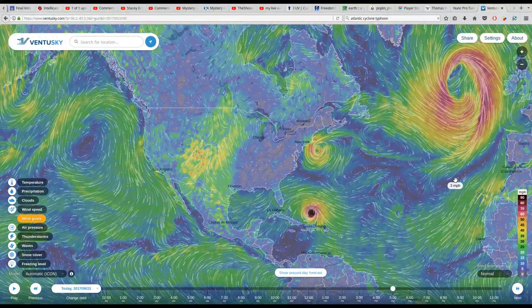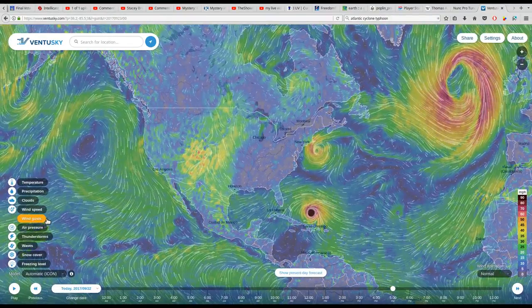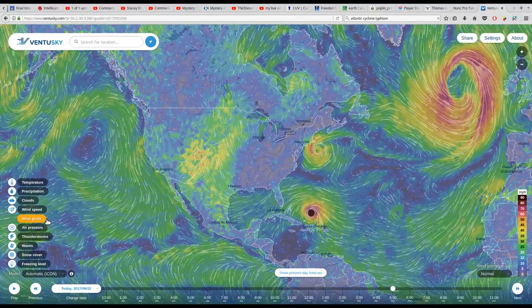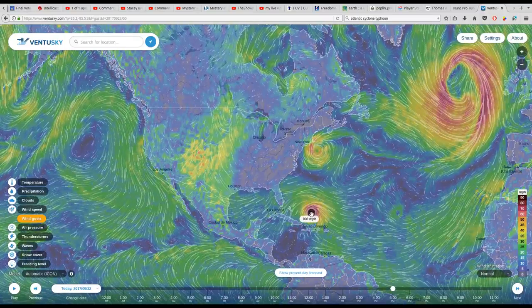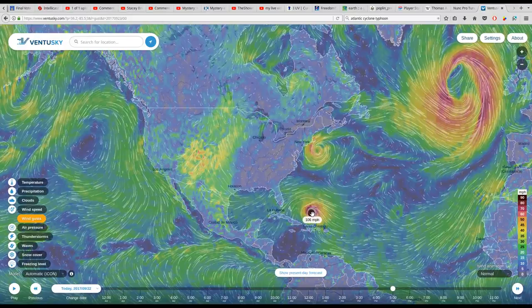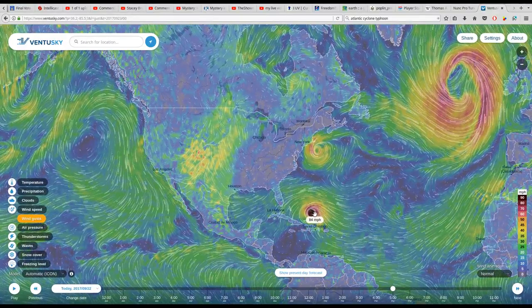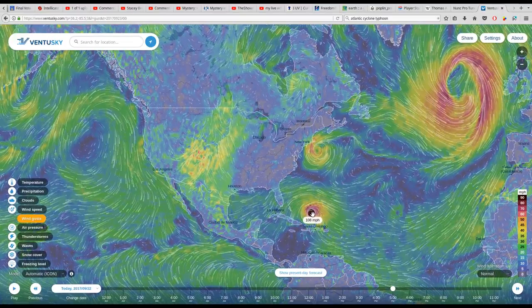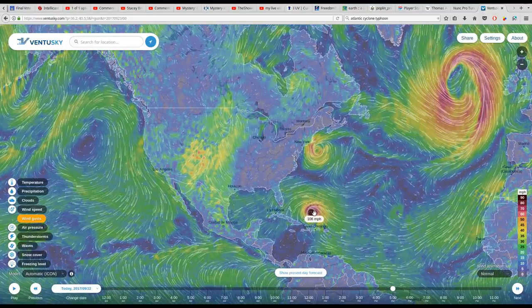Now what you're seeing on the screen — I've got it set to show wind gust speeds. I wanted to see what are the top wind speeds going on out here. In this area that we call Hurricane Maria: 107, I think I saw 109, there's a 108. So those are the top speeds.